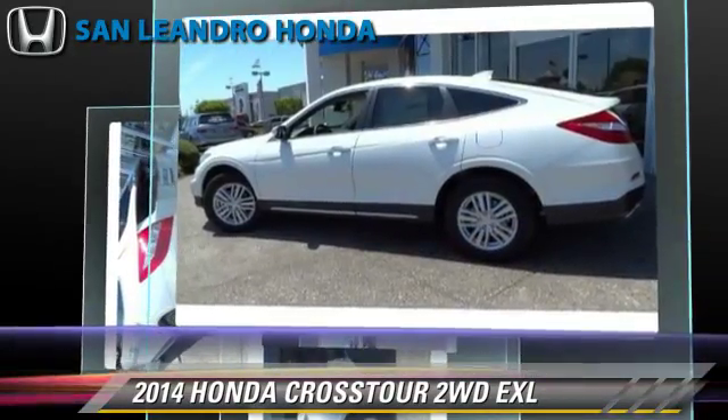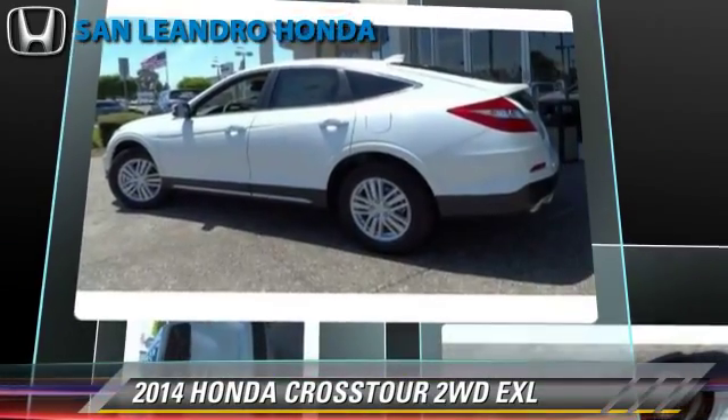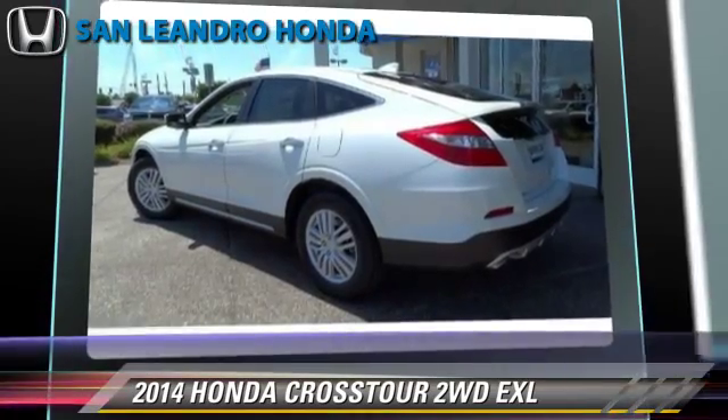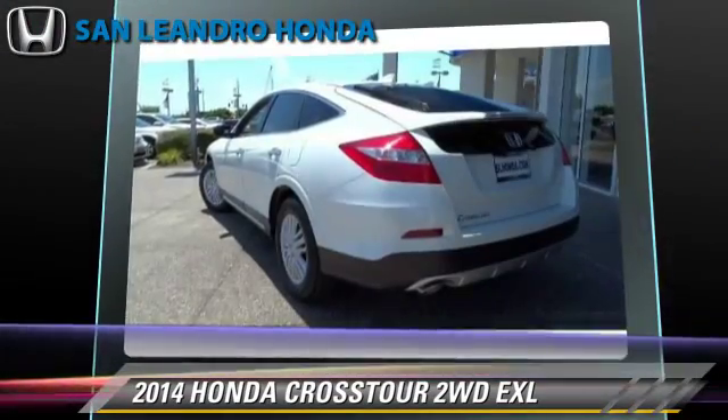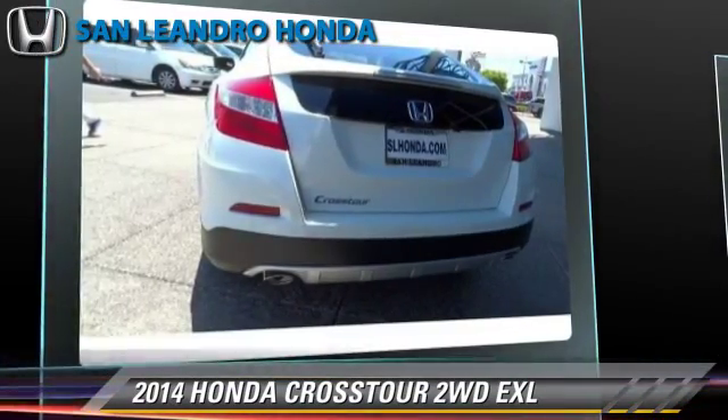And rear spoiler. Safety features include traction control, stability control, and four-wheel ABS. Comfort and convenience features include Bluetooth wireless, satellite radio, and backup camera.